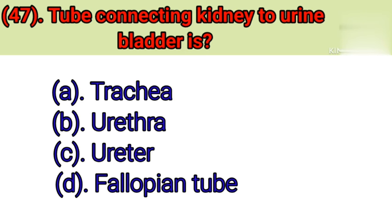Question number 47: The tube connecting the kidney to the urinary bladder is. Option A: Trachea. Option B: Urethra. Option C: Ureter. Option D: Fallopian tube. Correct answer is Option C — Ureter.